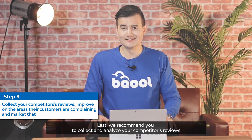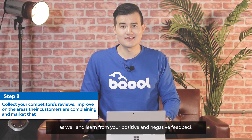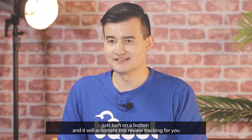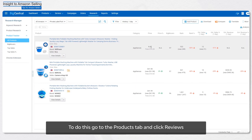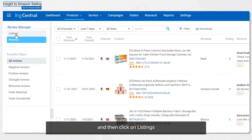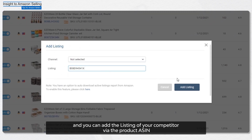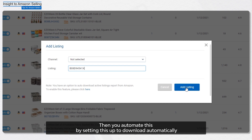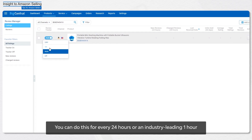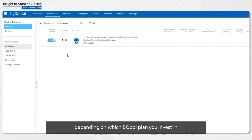Last, we recommend you collect and analyze your competitors' reviews and learn from their positive and negative feedback. With Be Cool, it's really simple — just turn on a button and it will automate this review tracking for you. Go to the Product tab, click Reviews, then click on Listings. Then go to Add Listings and add your competitor's listing via the product ASIN. You can automate this to download every 24 hours, or industry-leading every one hour, depending on which Be Cool plan you invest in.